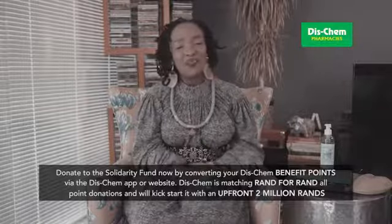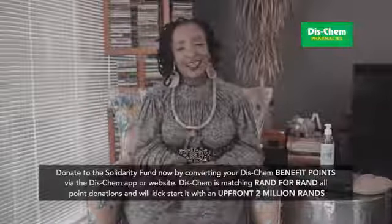From me and Dischem Pharmacy, stay home, stay safe and take care.